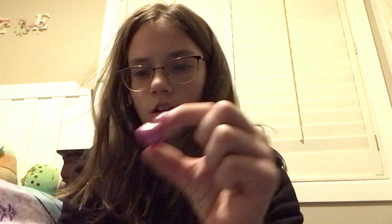Next up is this pink one. I honestly don't know why I chose it. Here's another pink one — I chose it because it looks kind of like a heart.